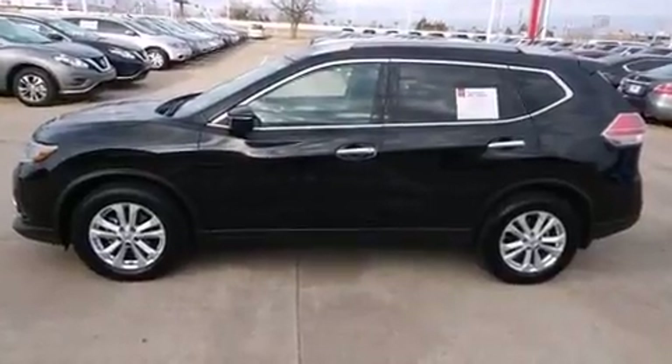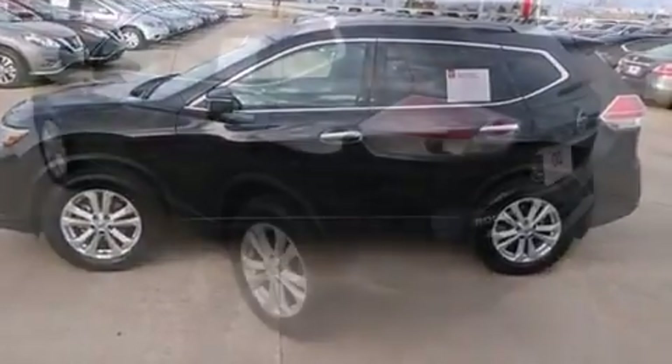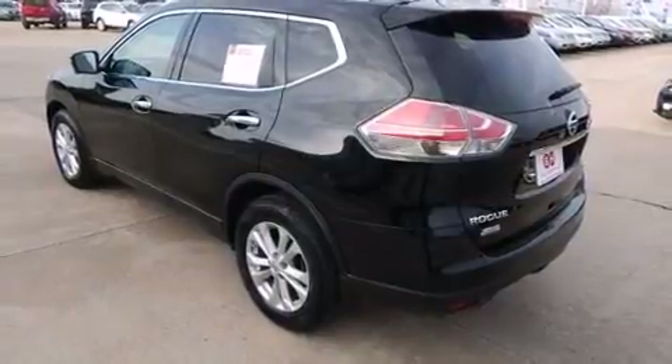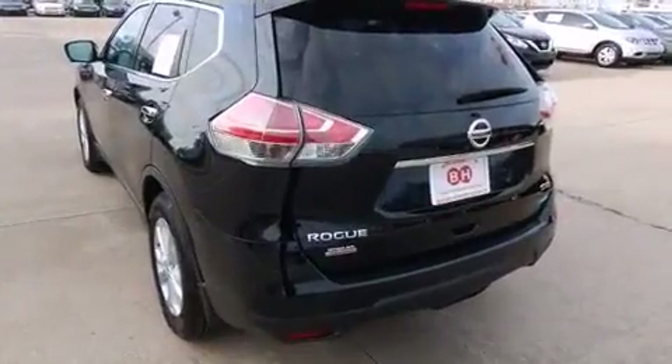It's equipped with tons of terrific amenities, but it won't break your budget, such as remote keyless entry, a trip computer, an outside temperature display, and power windows.